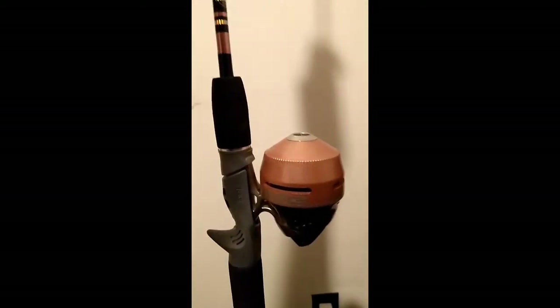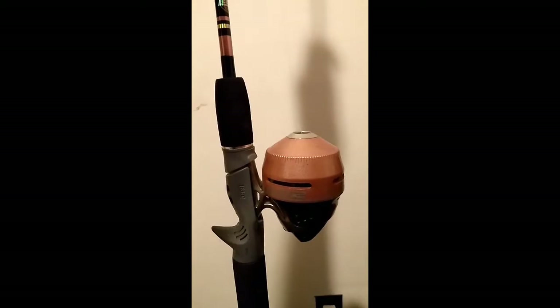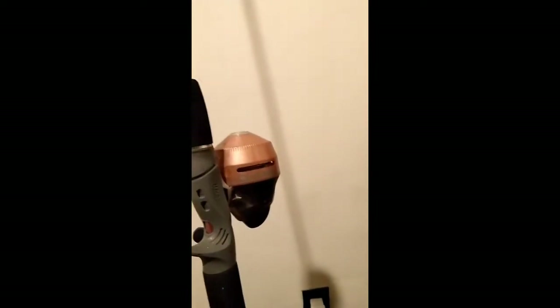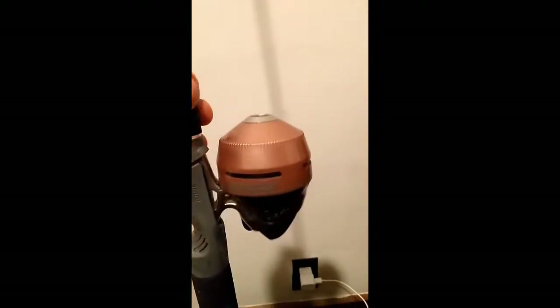I paid $30 for a group of stuff — three rod and reel combos. There's this one. It's a Zebco 202. It's sort of looking brass on camera, but it's actually like a pink color — light pink, maybe. It's a Zebco rod and reel combo 202.